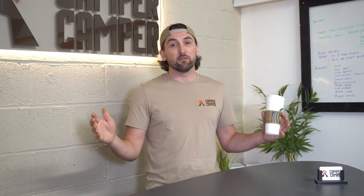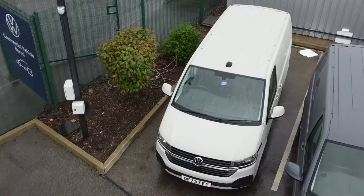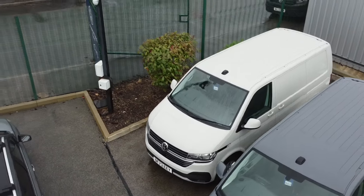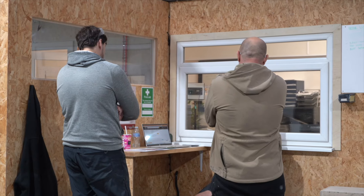What's happening campers? This is episode one of our new series where we're going to be taking you on the journey of us converting a van that we've never actually converted before. It's probably the most popular, most common camper van out there — it is of course the VW Transporter. We're going to be putting our own Camper Camper spin on it. Today we're going to go look for a van, see if we can get one at the right price, get it back in the workshop, start the planning stages and get the ball rolling. Stick around, let's see what we find.